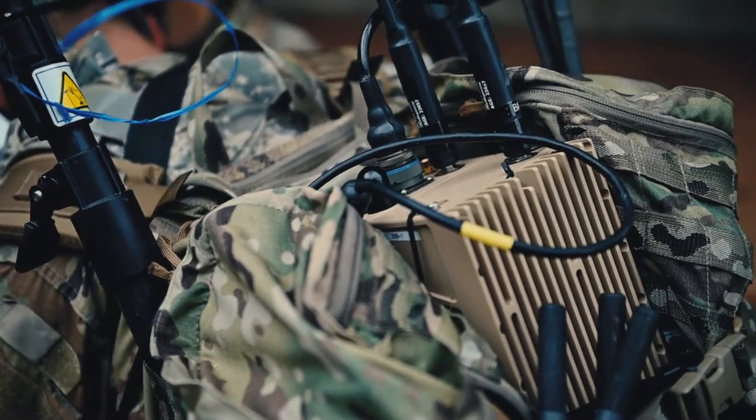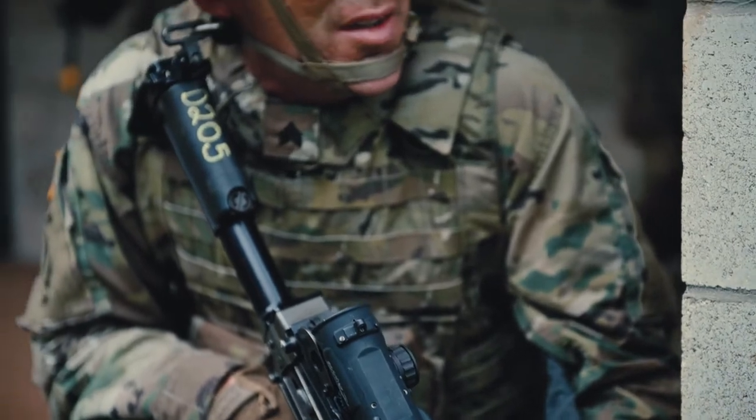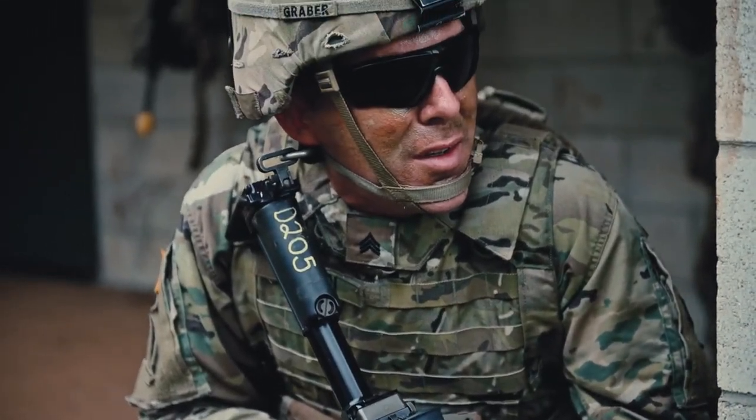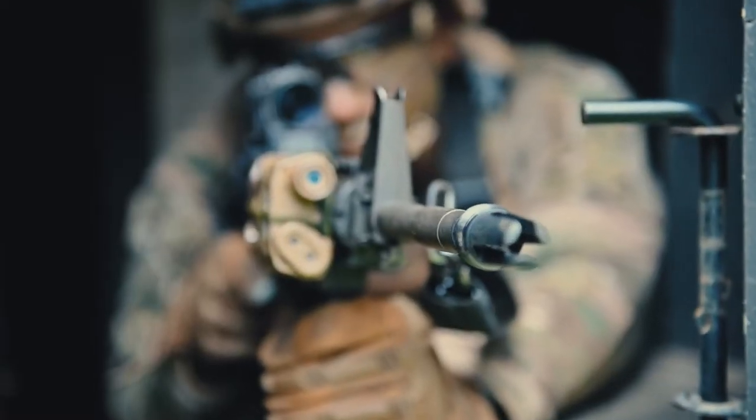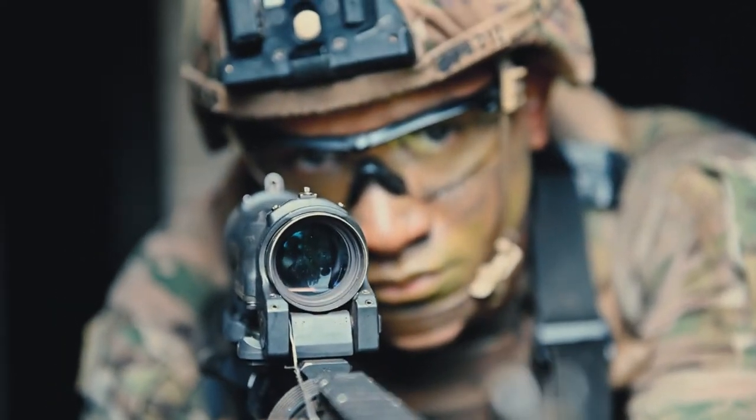Electronic warfare is important because it provides that situational awareness on the battlefield that is beyond line of sight visually. We're trying to see far-reaching areas where we can see radio signatures instead of what you can see through your naked eye.